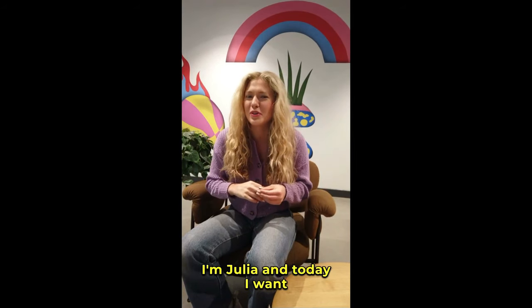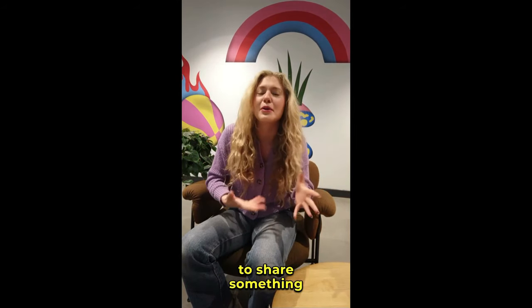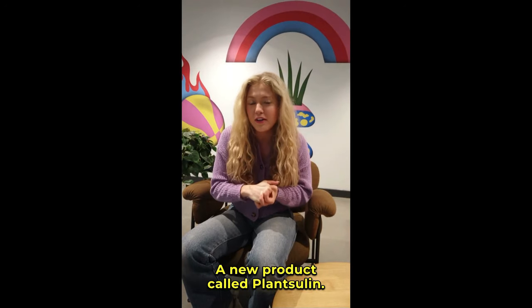Hey everyone! How's it going? I'm Julia, and today I want to share something super exciting with you — a new product called PlantSulin.